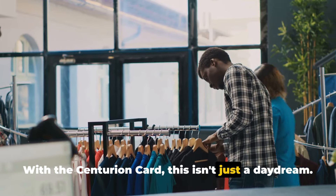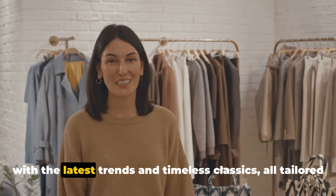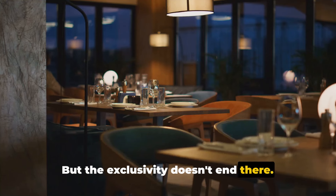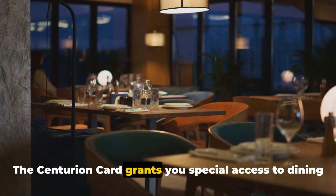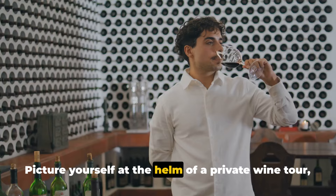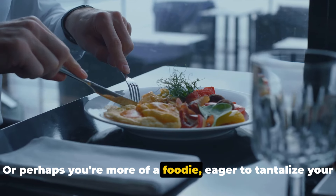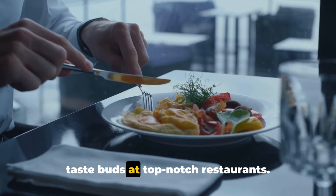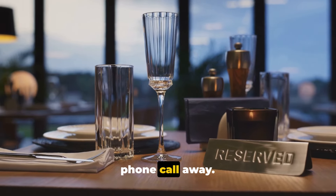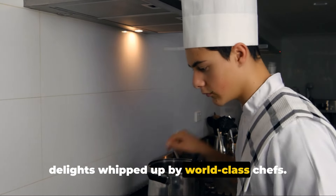With the Centurion Card, having personal shoppers at your beck and call at luxury retailers such as Gucci isn't just a daydream — it's a reality. These fashion experts are ready to curate your wardrobe with the latest trends and timeless classics, all tailored to your style and preferences. The Centurion Card also grants you special access to dining opportunities and special events. Picture yourself on a private wine tour, savoring the world's finest vintages, or making preferred reservations at top-notch restaurants — just a phone call away — where you'll be seated at the best tables, savoring gastronomic delights from world-class chefs.